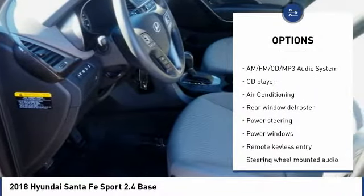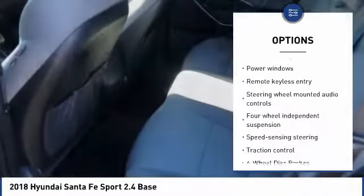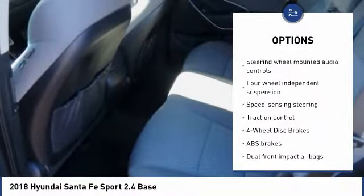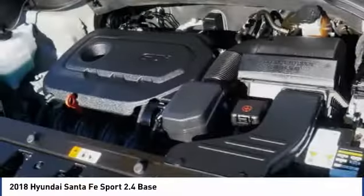Traction control, keyless entry, dual airbags, air conditioning, Bluetooth, power steering, alloy wheels, one owner, four-wheel disc brakes, AM-FM stereo with CD player.